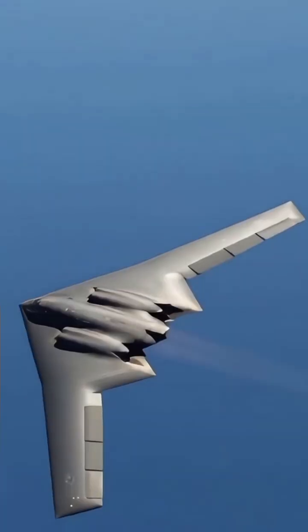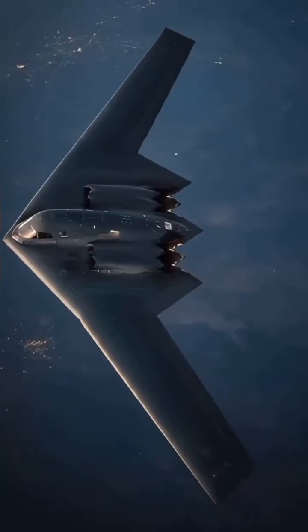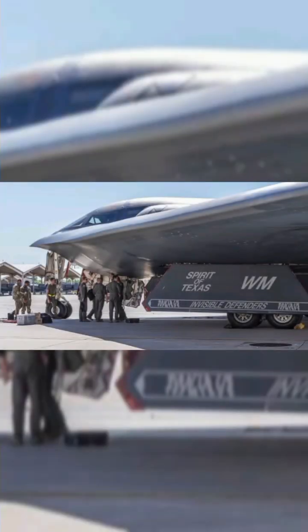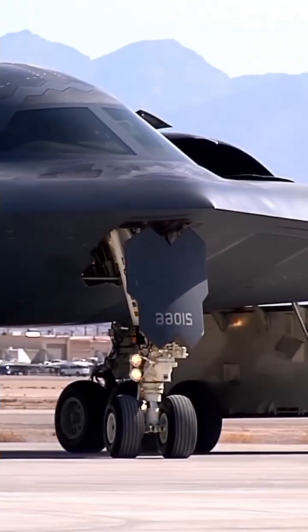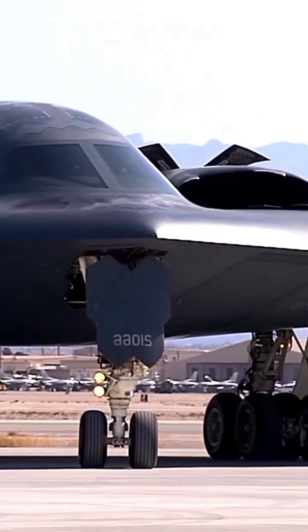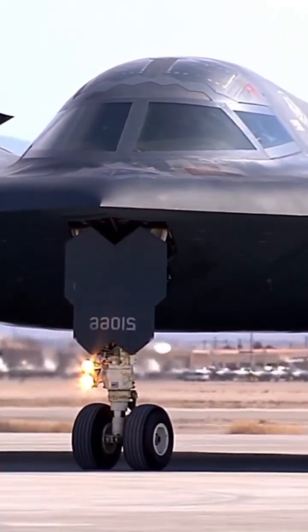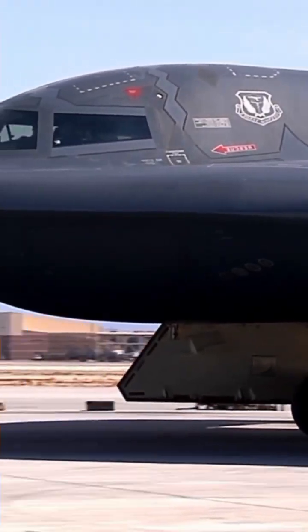It doesn't break the sound barrier, but it breaks through the most advanced defenses in the world. Engine specs: 4x General Electric F118-GE-100 engines. Thrust: 17,300 lbf per engine, total 69,200 lbf. No afterburners — to reduce air signature.